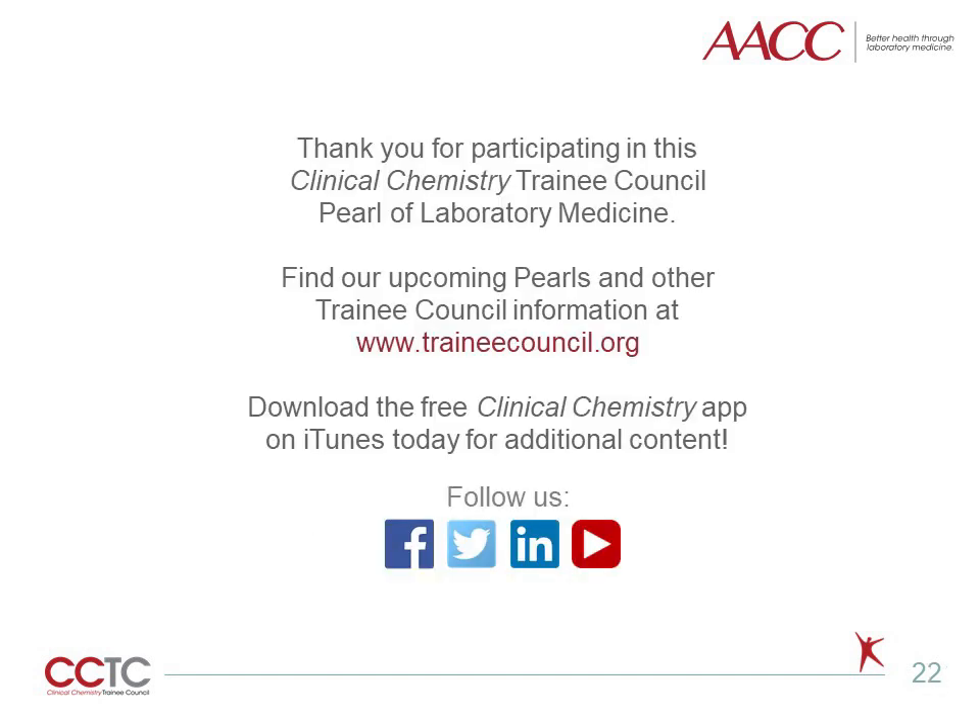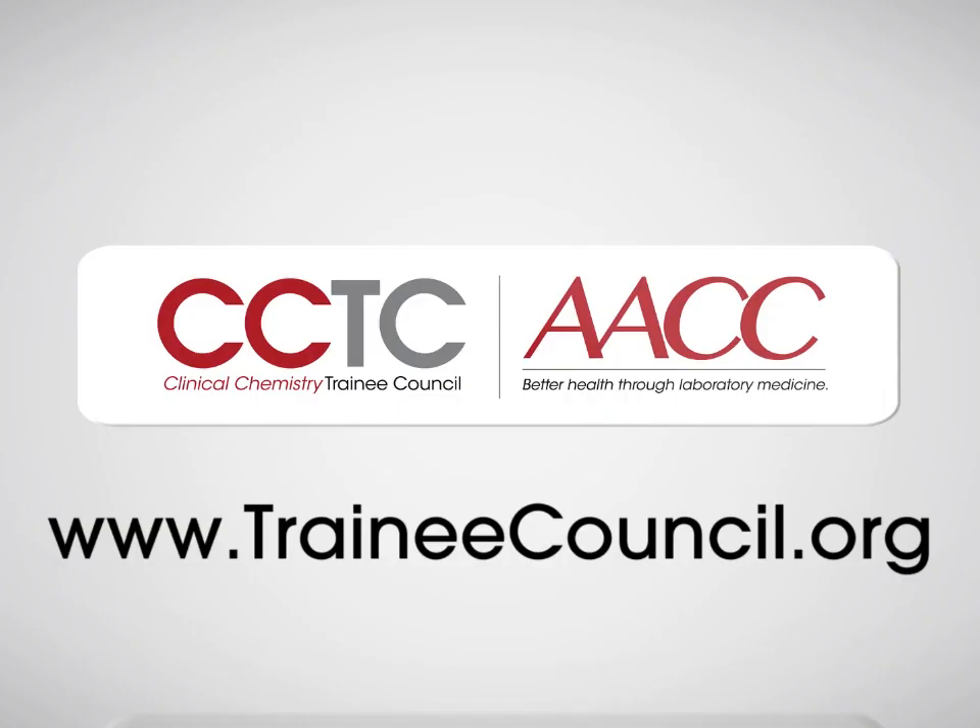Thank you for joining me on this Pearl of Laboratory Medicine on High-Sensitivity Cardiac Troponin. For more like this, as well as articles, podcasts, and more, please visit the Trainee Council at www.traineecouncil.org.